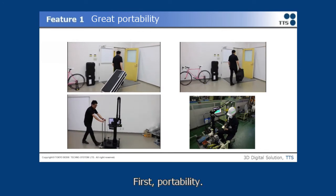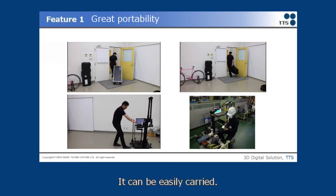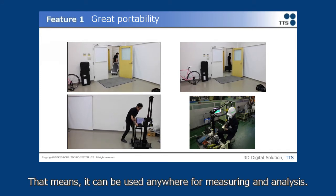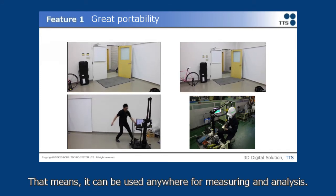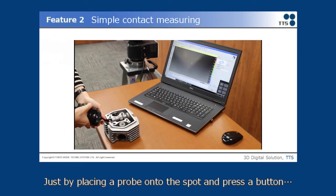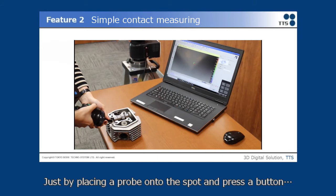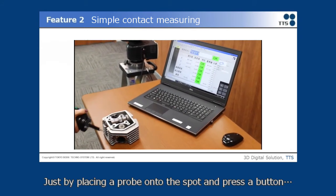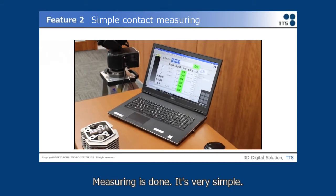The first feature is Portability. It can be easily carried, meaning it can be used anywhere for measuring and analysis. Next is Simple Connect Measuring. Just by placing a probe onto the spot and pressing a button, measuring is done. It's very simple.